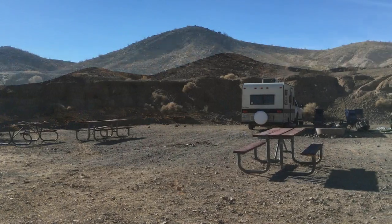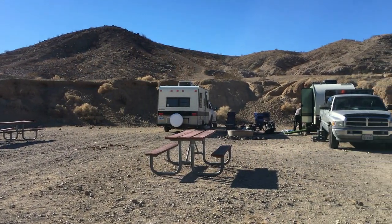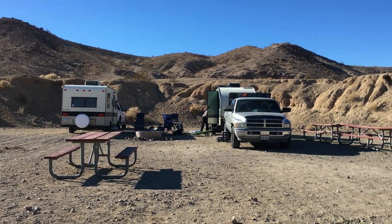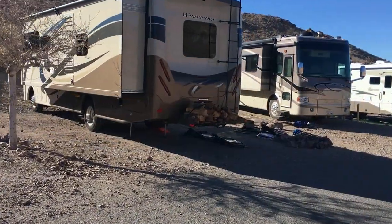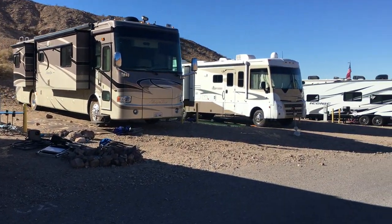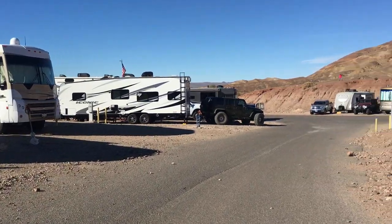The campground offers 265 sites, with 104 of those having full or partial hookups. The hookup sites are right next to each other — not our style — but again, on prior non-holiday visits, occupied sites were few and far between. During holidays, obviously not the case.